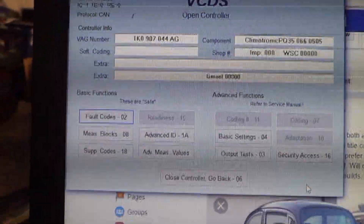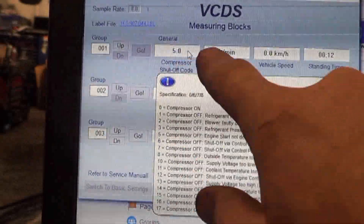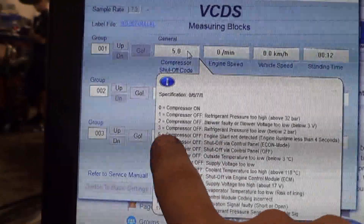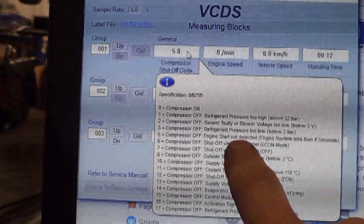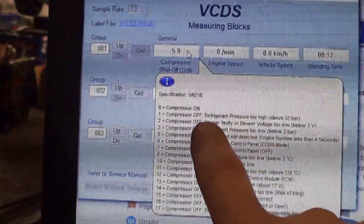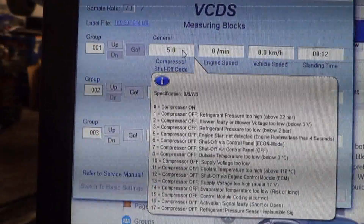The last point is compressor shutoff codes. You go into measuring blocks, group number one, field number one, and you get compressor shutoff codes. VAG-COM is real nice — it gives you all the compressor shutoff codes. This one says number five: compressor off, engine start not detected. I don't have the engine running, so I'm going to get that shutoff code; it's not going to turn on the compressor when the engine is off. Normally, if everything's working, you get a zero for the compressor being on. I've fixed several of these — refrigerant too high when the fans don't work, and refrigerant too low when it's been low. You have to take into account the compressor shutoff codes.